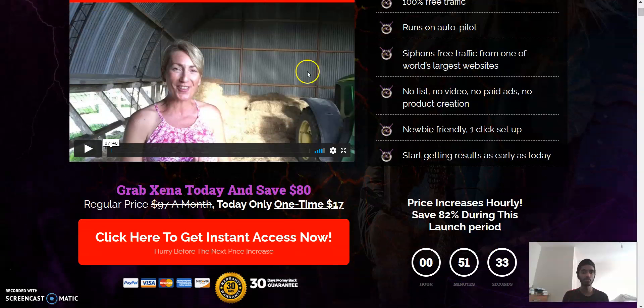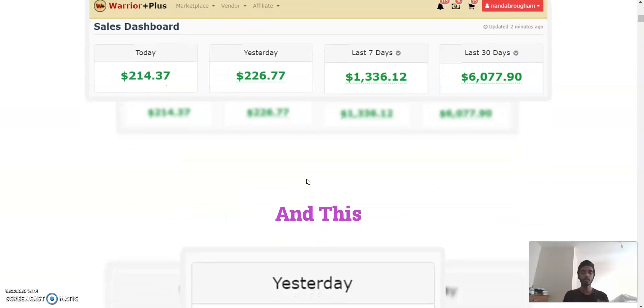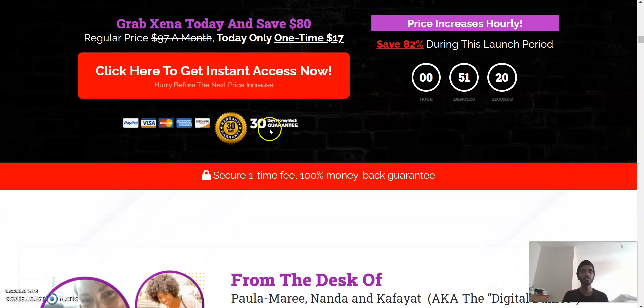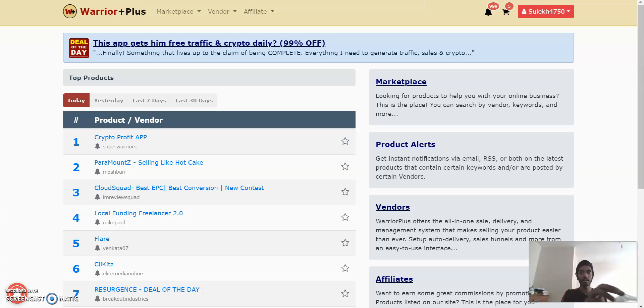Here's the demo video — I'll go through this quickly because showing you the demo is important. When you click the 'Access Now' button it guides you to WarriorPlus where it shows Zana. The place where you get my bonuses is in the blue box — it will say 'Access Affiliate Bonuses' very clearly so you'll be able to find it.